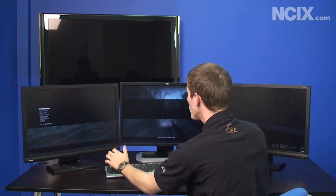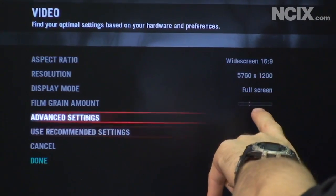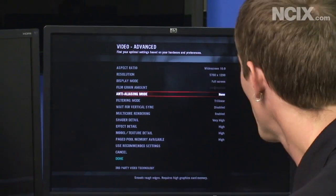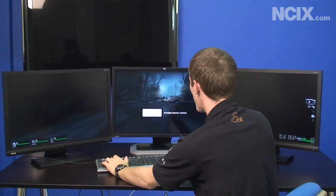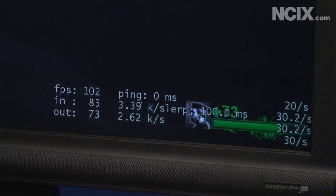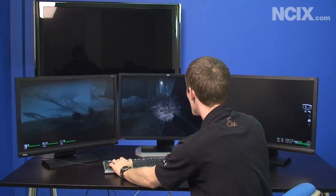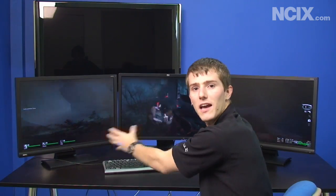Eyefinity treats all three monitors like one big monitor, so we're running at a combined resolution of 5760x1200. Even on the desktop the taskbar goes all the way across because the system doesn't know you've got three different monitors. Running Left 4 Dead at this enormous resolution on high details, you can see the frame rate — even while getting swarmed by zombies — never drops below about 80 frames per second. It's unlike anything I've experienced in a game before; having this peripheral vision compared to a single display is just way more immersive.